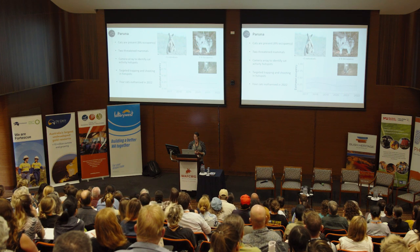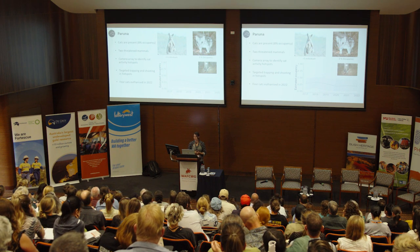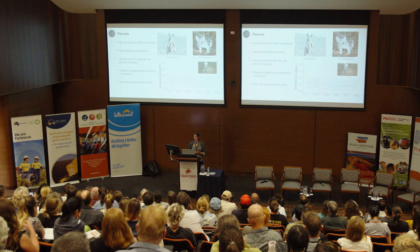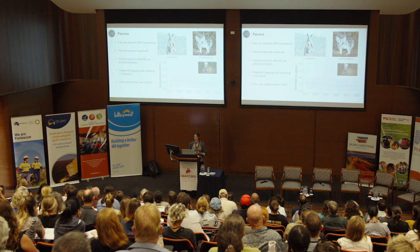Finally, Peruna is another sanctuary in the Perth Hills that is not fenced. Cats are present on the property at a rate of about 8% naïve occupancy. We have two threatened mammal populations there: a very small population of black-flanked rock wallabies, and western quolls that occur naturally but at very low densities and occupancy. We use a camera array to monitor cat numbers, and have a trap network of 75 traps checked every day during winter — four cats were trapped and euthanased last year. Trapping and shooting also occurs in cat hotspots identified by the camera trap array.